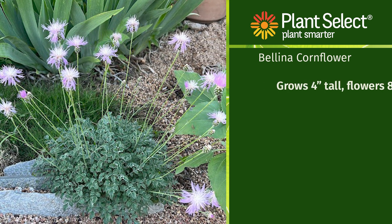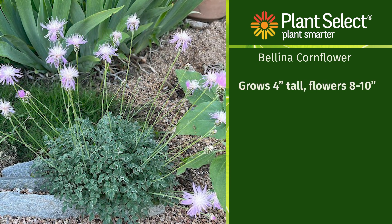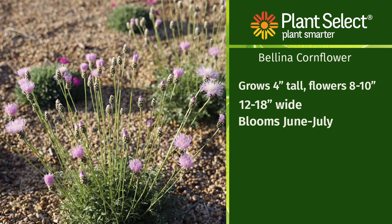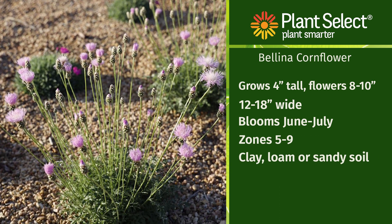It is a perennial. It grows four inches tall, but the flowers extend up eight to ten inches, which actually make it easy to maintain. The width is 12 to 18 inches, and it blooms June to July with pink flowers that have a white center. The USDA zones are five to nine, and you can plant this in clay, loam, or sandy soils.